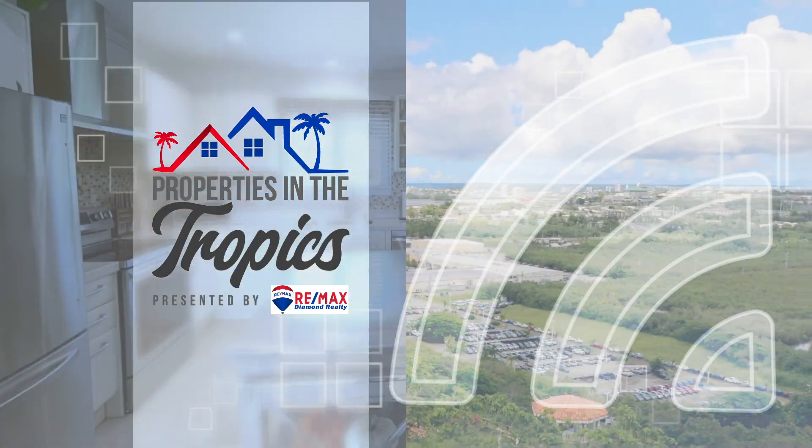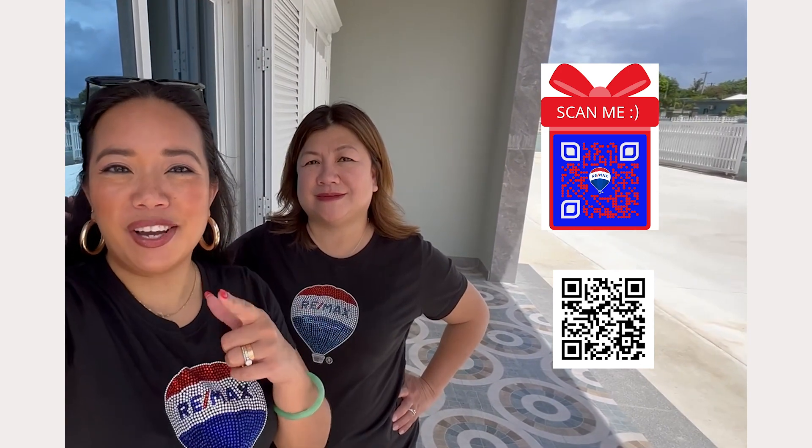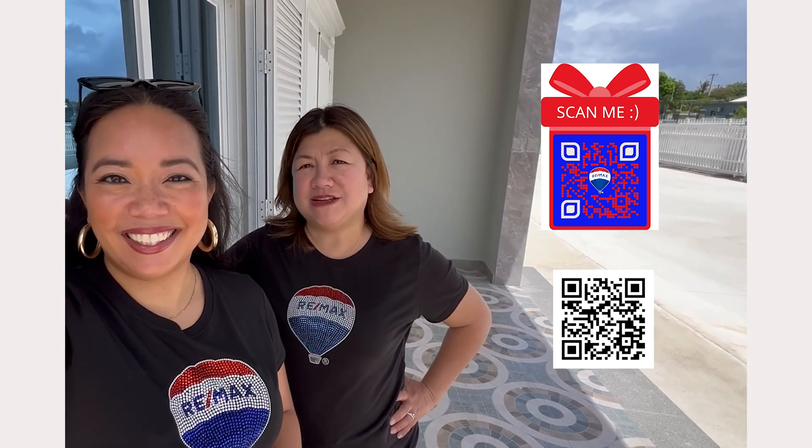Properties in the Tropics is presented by REMAX Diamond Realty. Hi, I'm Madeline Campos, and I'm Melody Blas. Today we're in the village of Chigo bringing you another hot property. This is Properties in the Tropics with REMAX Diamond Realty.